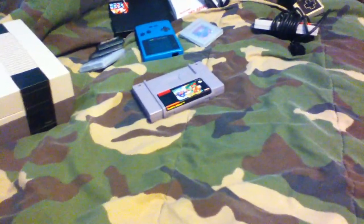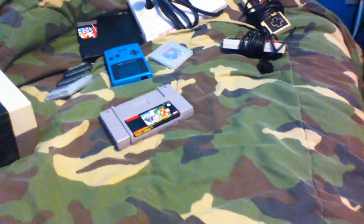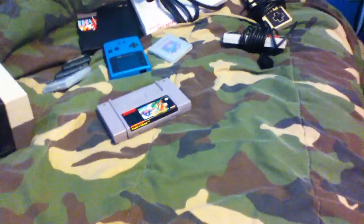Hey guys, this is NES Shadows here. Two weeks ago I went to the English Town Flea Market with two of my cousins and we decided to buy a few things. This video is all about what I bought and for how much.